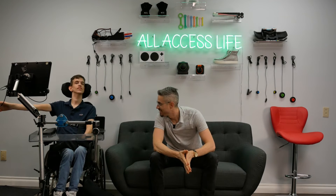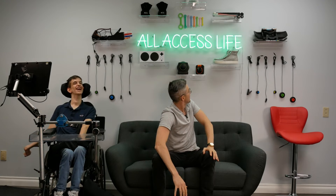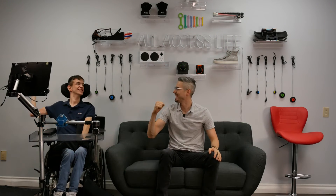Alexa, turn off All Access Light. Okay. Yeah, let's go!